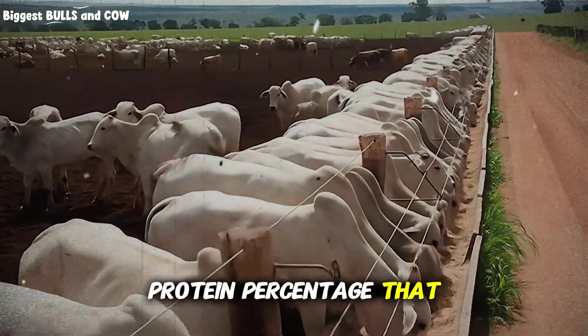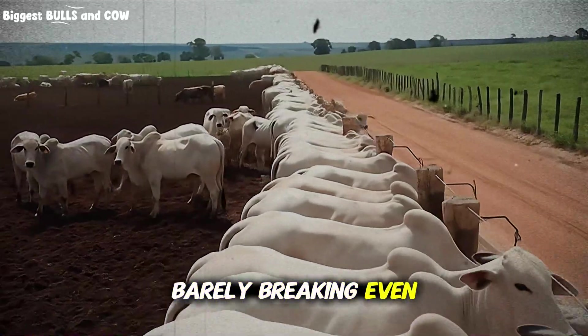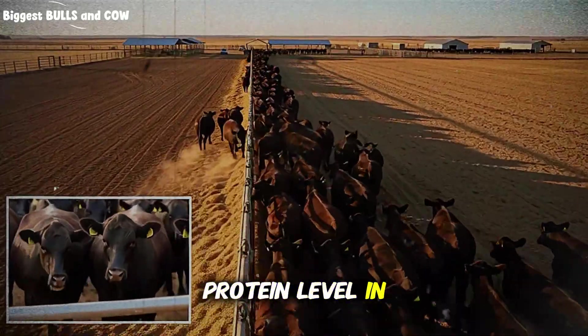There's a protein percentage that separates the ranchers making profit from the ones barely breaking even in cattle fattening, and I'm about to tell you exactly what it is. But first, quick question: do you know your current protein level in your beef cattle feed?